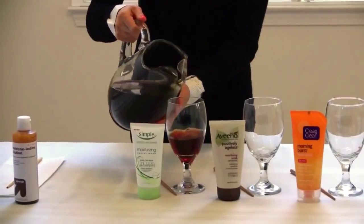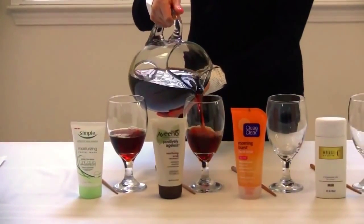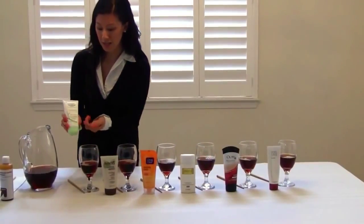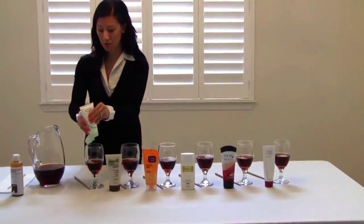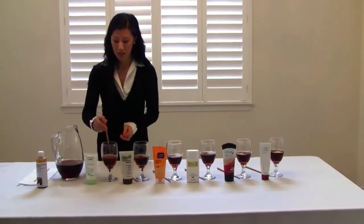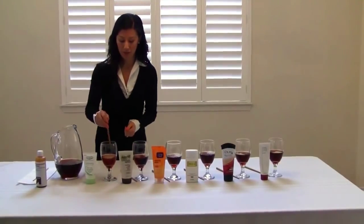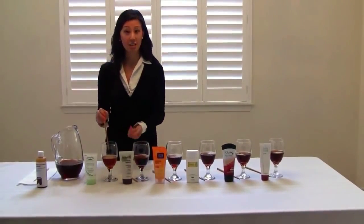We're going to test how each face wash neutralizes these free radicals. This one has a vitamin goodness in it, and we're just going to use as much as you would to wash your face. We're going to stir this around and see how well it neutralizes the free radicals.